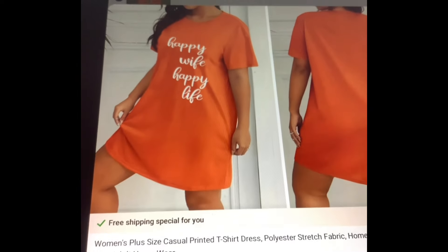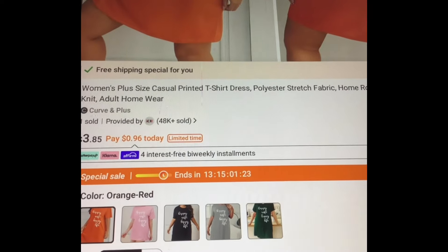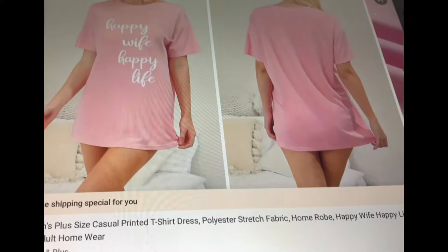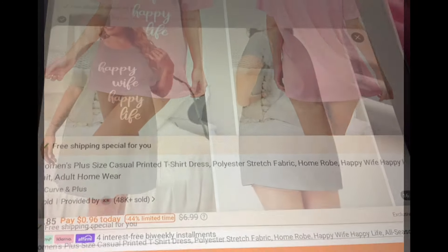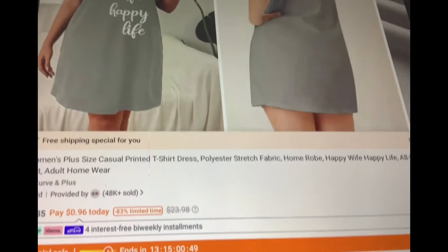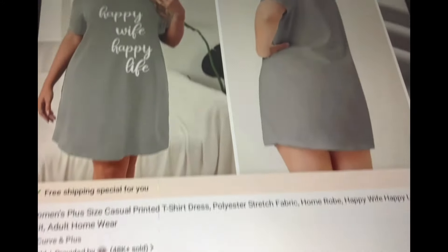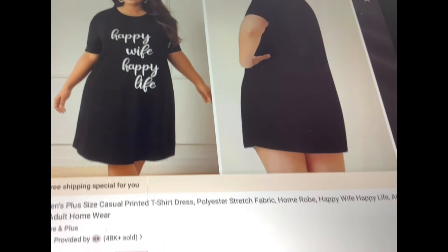Check out this pretty dress — 'Happy Wife, Happy Life.' Love that. Very nice, $3.85 in the orange-red. Let's check out the prices on the other colors — pink is also available at the same price, $3.85. Gray also looks like all of these are that great price and they have them in all sizes. That's adorable. Black is also available at $3.85.